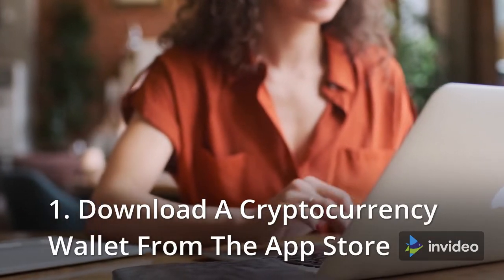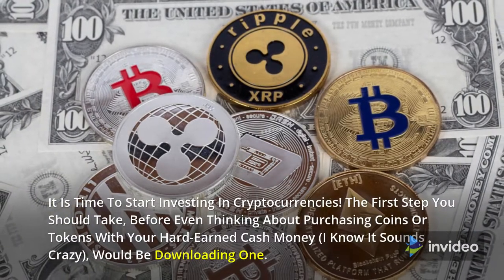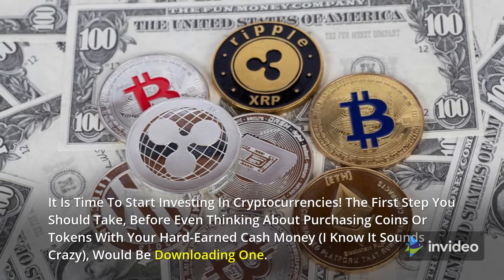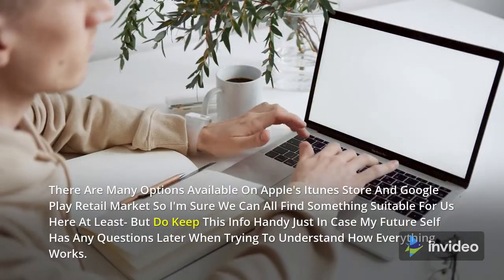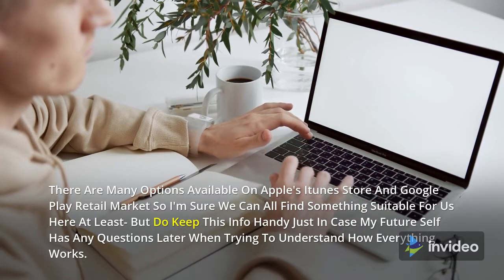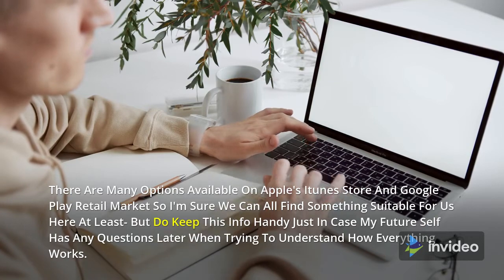Download a cryptocurrency wallet from the App Store. It is time to start investing in cryptocurrencies. The first step you should take, before even thinking about purchasing coins or tokens with your hard-earned cash, would be downloading a wallet app. There are many options available on Apple's App Store and Google Play, so you can find something suitable. Keep this information handy for later when trying to understand how everything works.